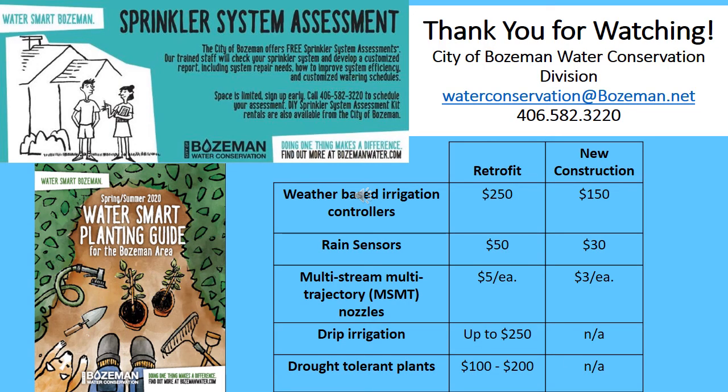That wraps up our presentation for basic water smart irrigation techniques and resources. As a reminder, the City's Water Conservation Division offers incentives to Bozeman water users: free sprinkler system assessments in the summer months, outdoor rebates for high-efficiency irrigation system components, and the Water Smart Plant Guide, updated yearly with helpful water-smart landscape and irrigation tips. Thank you for watching. Feel free to contact us via email at waterconservation@bozeman.net or by phone at 406-582-3220.